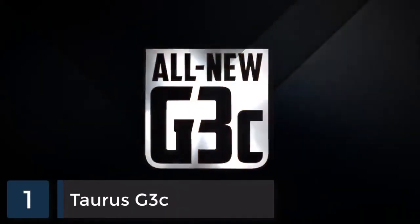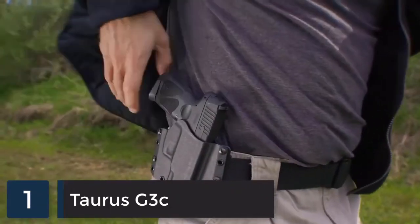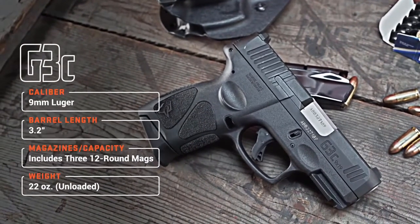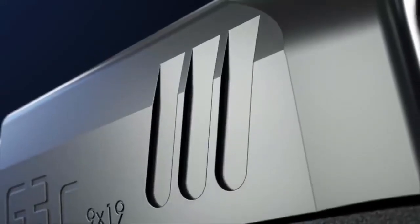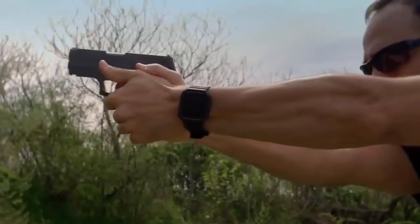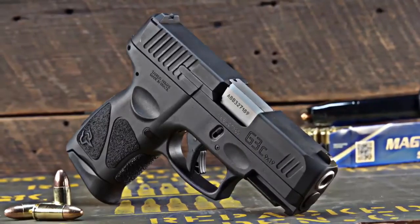Introducing the all-new Taurus G3C. The next-generation compact 9mm delivers the ultimate balance of power and performance for any self-defense situation, with key new features and enhanced customization potential for shooters and everyday carry practitioners of all ages and abilities. Front and rear serrations are standard on the G3C slide, providing a more tactical surface area for a positive grip, making slide manipulation and press checks easier regardless of hand size. A visual chamber indicator replaces the mechanical indicator found on the G2C, reducing parts and streamlining the slide profile.